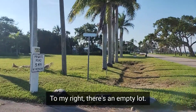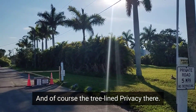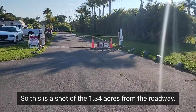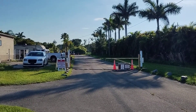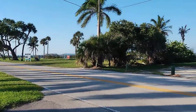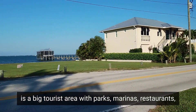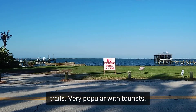To my right there is an empty lot, with tree-lined privacy. You also have a circular drive that goes in front of the property. This is a shot of the 1.34 acres from the roadway — very quiet and peaceful. Within just a couple miles to my right is a big tourist area with parks, marinas, restaurants, and trails, very popular with tourists.